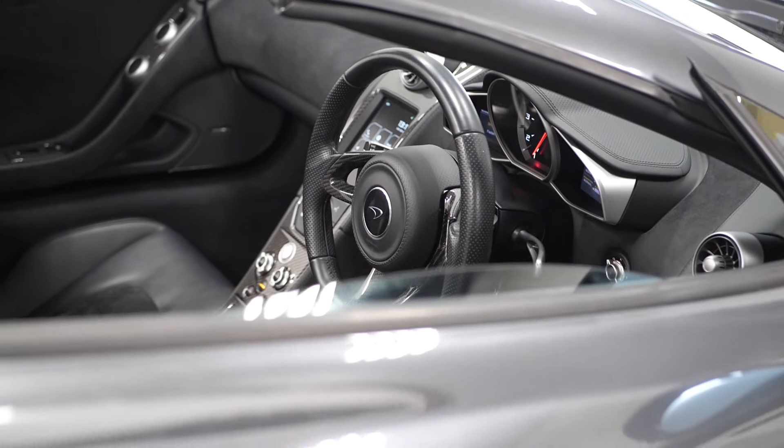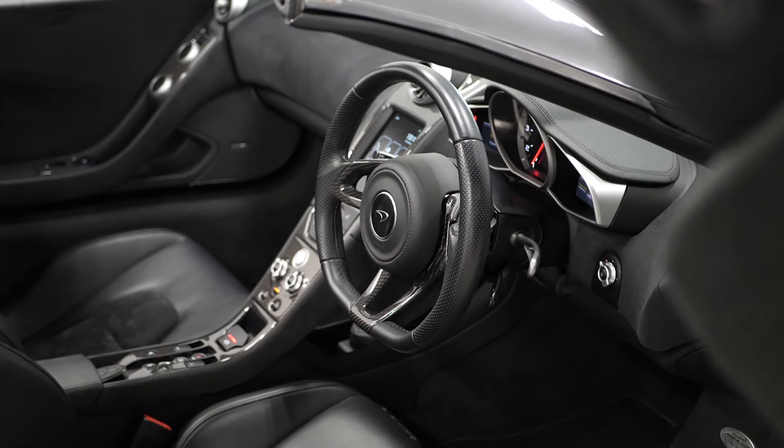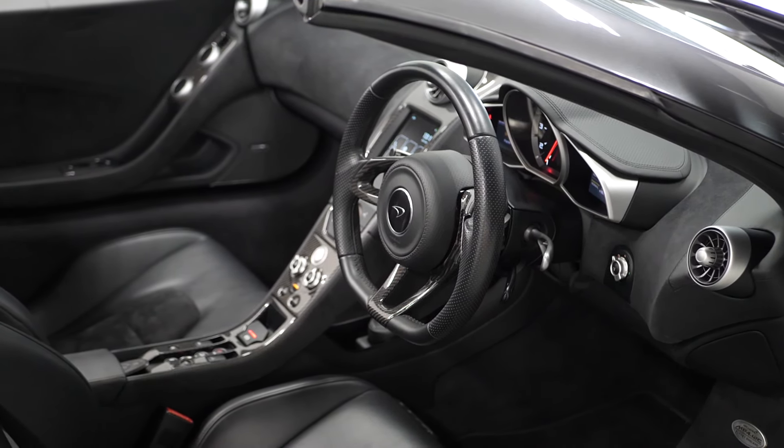If you'd like any more information on this McLaren MP4-12C Spider, please don't hesitate to contact one of our sales team using the number at the end, or inquire via our website.